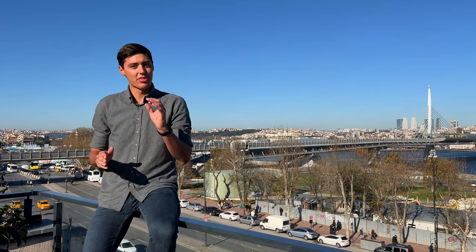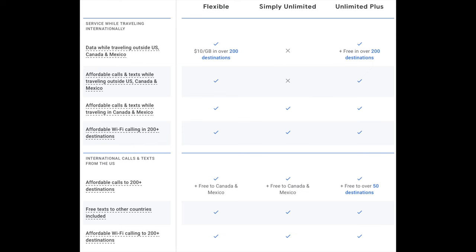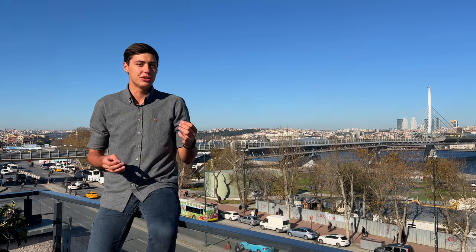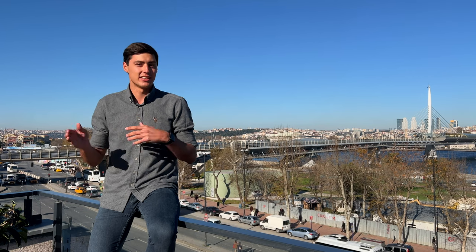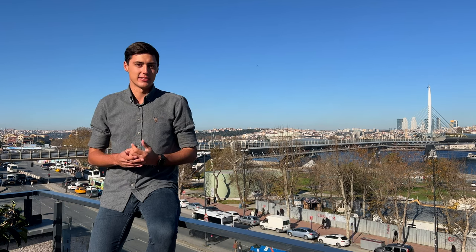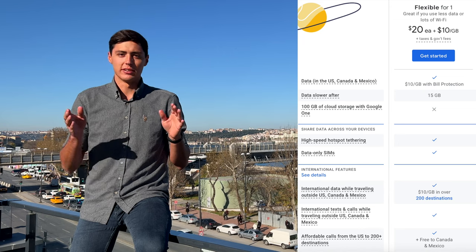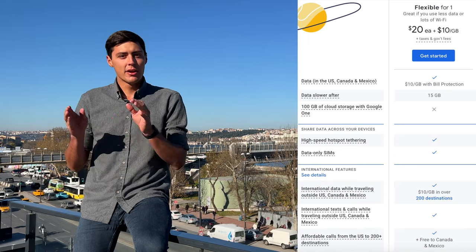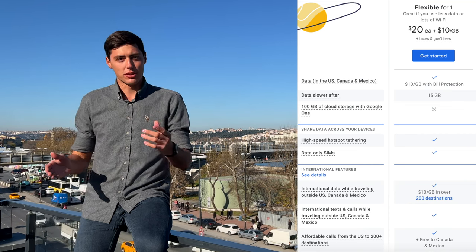Google Fi is by far the best American-based phone carrier for international travelers. They offer unlimited data and unlimited texting with calling at $0.20 per minute in over 200 countries. They offer two different plans with this international coverage. The first is a flexible plan at $20 per month, which includes unlimited texting and unlimited domestic calling. You'll also get data at $10 per gigabyte with a maximum data charge of $60, meaning after you use six gigs of data, the rest of your data for the month is free.